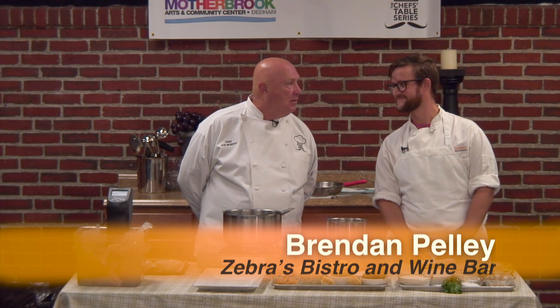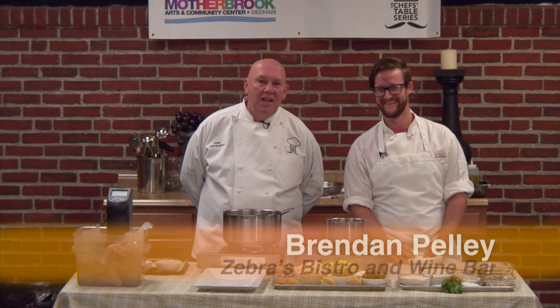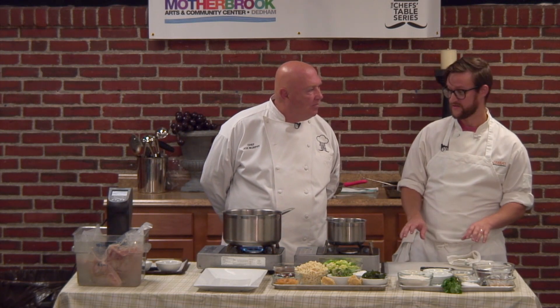We have a wonderful chef with a great reputation — his name is Chef Brendan Pelley. He's with Zebra's Bistro and Wine Bar in Medfield, Massachusetts. Tonight we're going to cook a honey brined pork tenderloin with brown butter spaetzle, Brussels sprouts, and an apple cider reduction with some poached apples. There are some techniques we haven't seen before — poaching is something we can discuss in terms of cooking style.